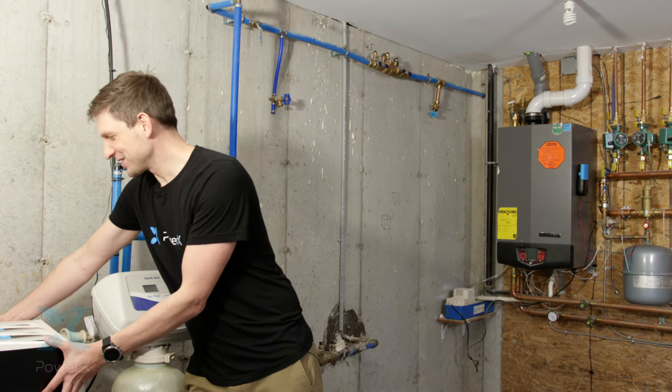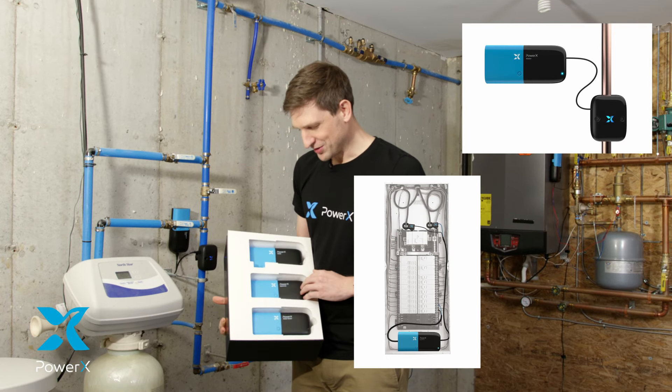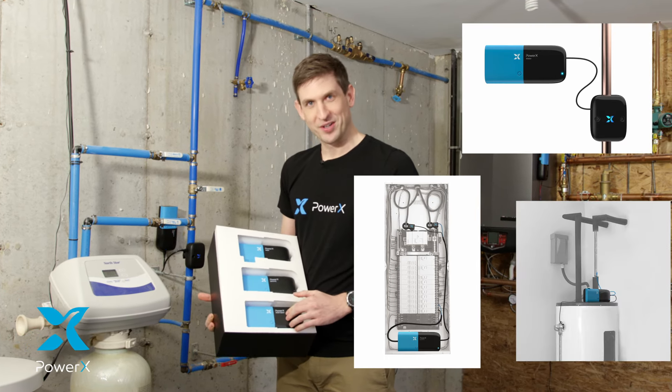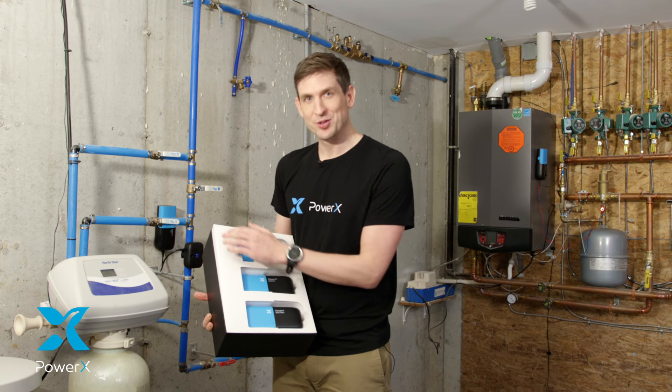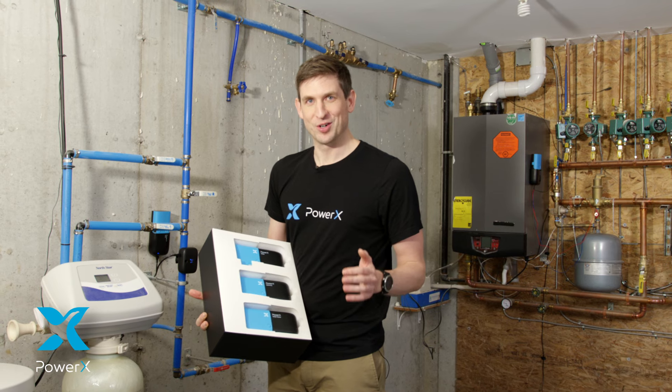Hi, I'm Manuel, CEO and founder of PowerX. PowerX consists of three different products: PowerX Water, PowerX Electricity, and PowerX Water Heater. Together, it's the most comprehensive system to see everything that's going on in your home.